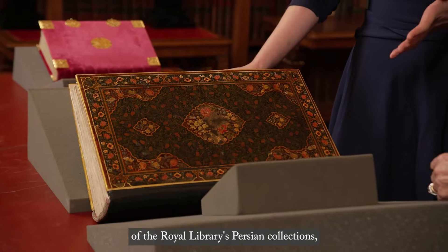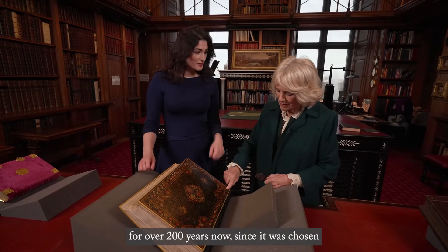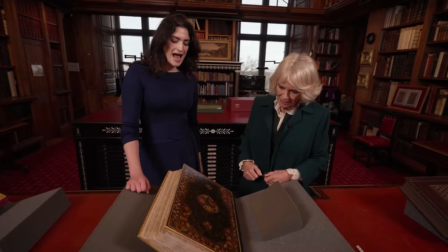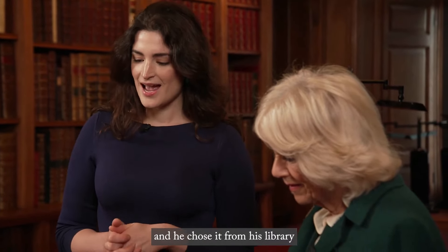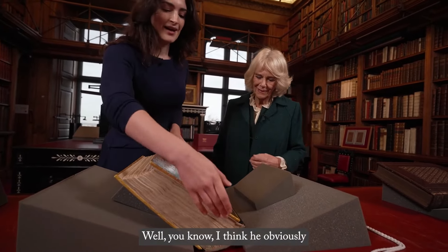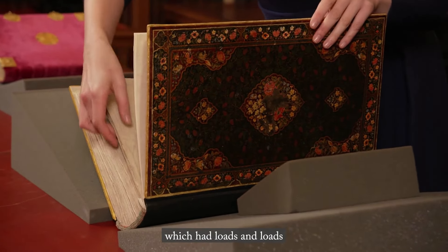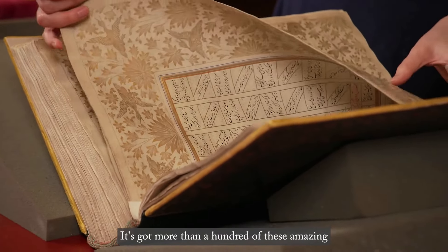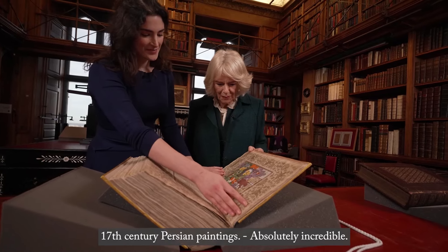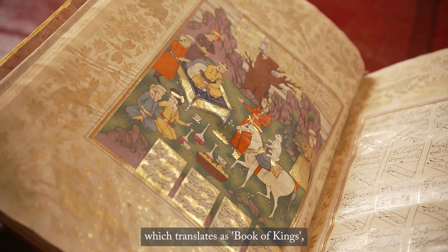This is really one of the highlights of the Royal Library's Persian collections, and it's been in the Royal Library for over 200 years now, since it was chosen as a gift for Queen Victoria by Kamran Shah, the ruler of Herat in Afghanistan. He chose it from his library as a gift to Queen Victoria. He obviously knew she wouldn't be able to read Persian, so he chose one of his books which had loads of amazing pictures in it. It's got more than a hundred of these amazing 17th century Persian paintings, and the book is called the Shahnama, which translates as the Book of Kings.